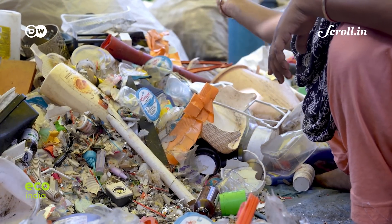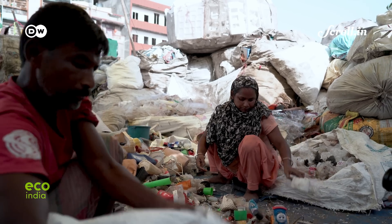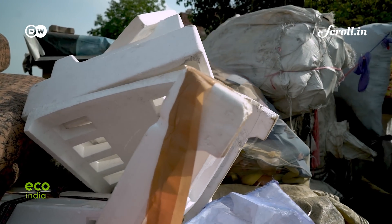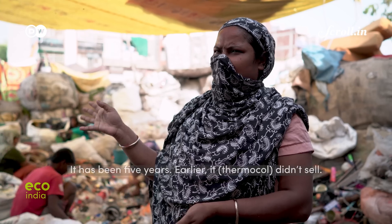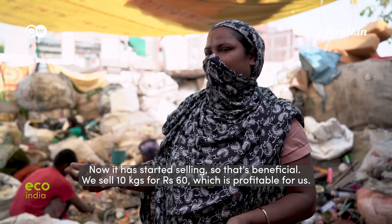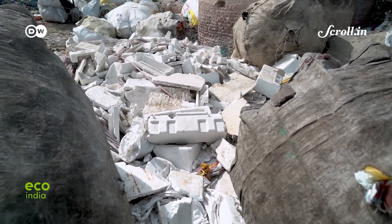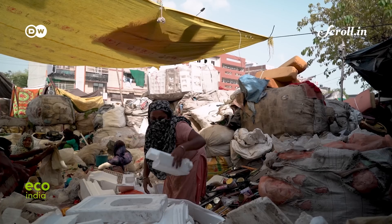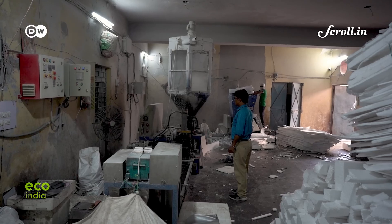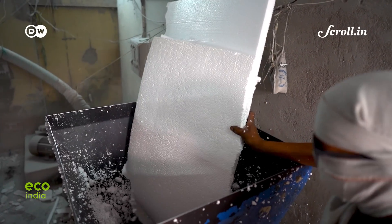If one sifts through the trash collected today by Jamila, a waste picker in the Simapuri colony of East Delhi, you'll find Thermocol waste in the mix — a material she specifically avoided even five years ago. It made financial sense to collect Thermocol waste for waste pickers like Jamila when, in 2014, a Thermocol recycling factory came up eight kilometres away from her locality — the first authorised plant in Delhi NCR and among the first in the country.